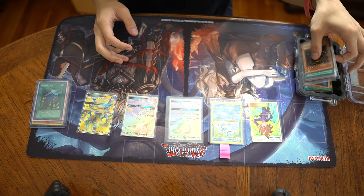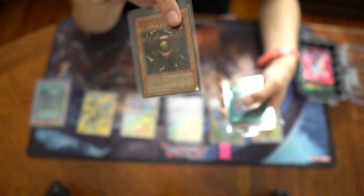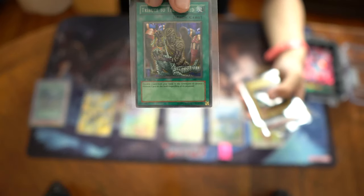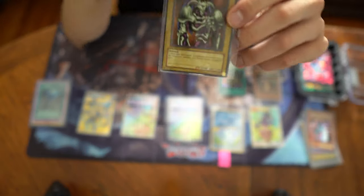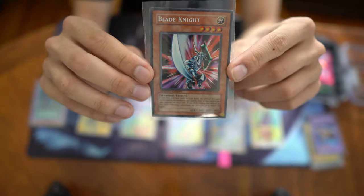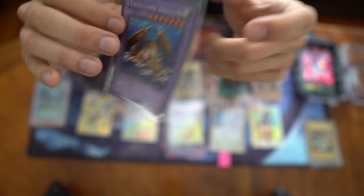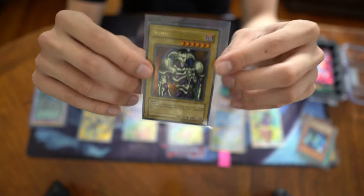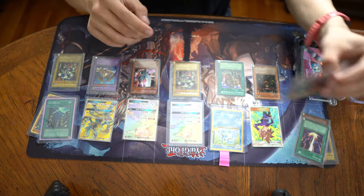And then we get into the Yu-Gi-Oh! section. I believe these are all from the original or unlimited prints and not from the recent reprints. First off we have a Sanga of the Thunder, first edition Tribute to the Doomed, Reverse Holo Summoned Skull, some Holo bleed on the Blade Knight from Collector's Tin — so it's a promo. Secret Rare Thousand Dragon. I believe this is an original unlimited print Summoned Skull — it's pretty good looking.